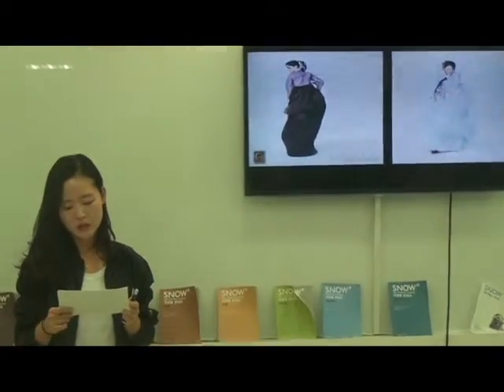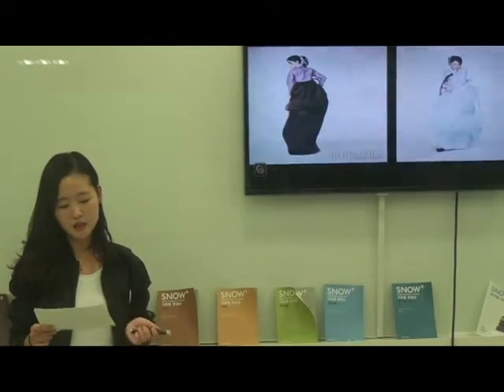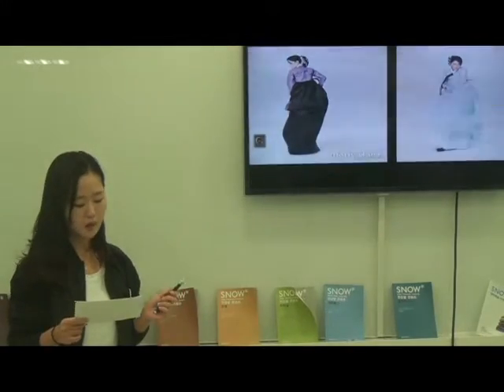When women's Hanbok consists of Jeogori and Chima, men's Hanbok consists of Jeogori and Baji, which means pants in Korean. The Baji were baggy pants in traditional men's Hanbok.